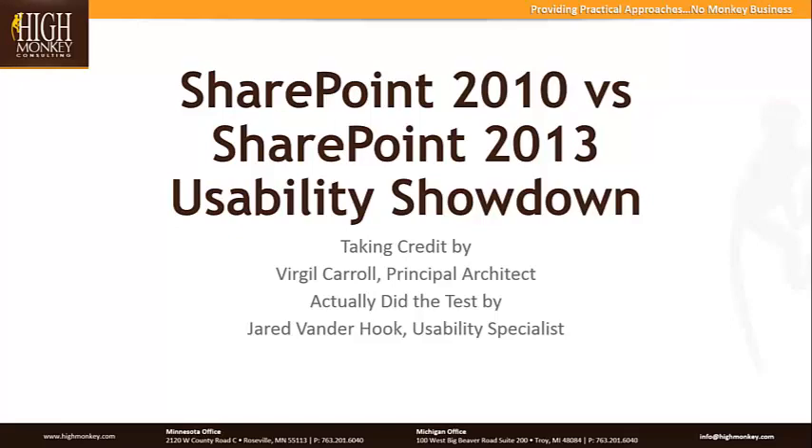We're starting the recording right now, so you'll be able to find it on our website, on the Monkey blog website, which Virgil will post the URL in one of his slides at the end. But if you go to highmonkey.com and look for Monkey blog, you'll be able to find that, and it should be posted by tomorrow. Without further ado, I'm going to hand this over to Virgil.